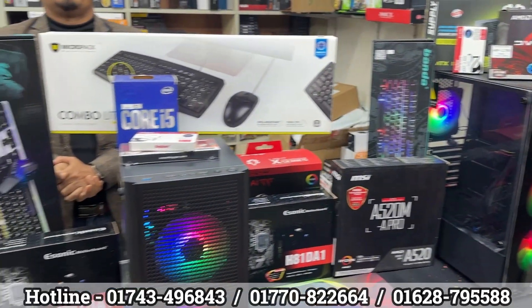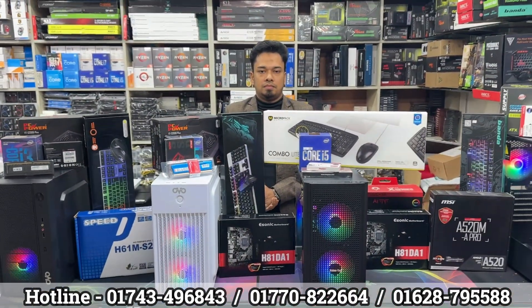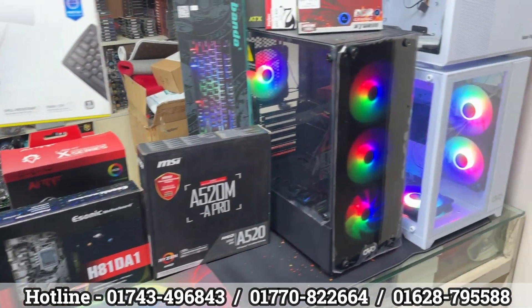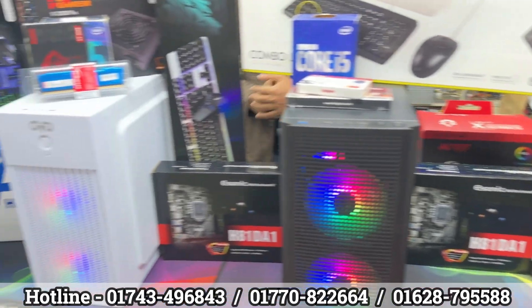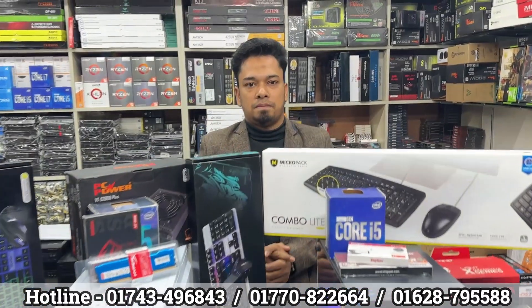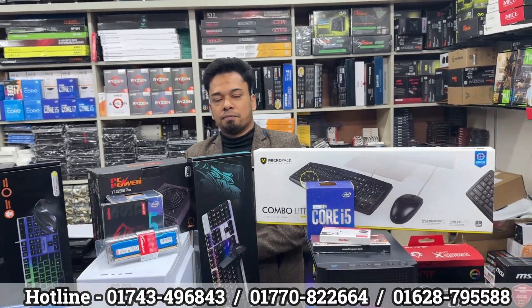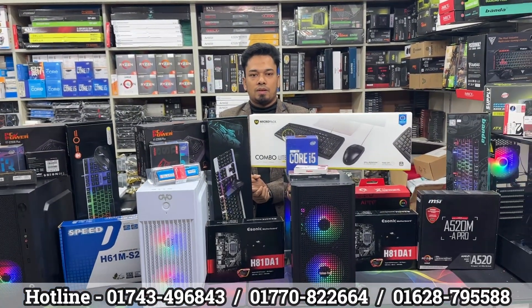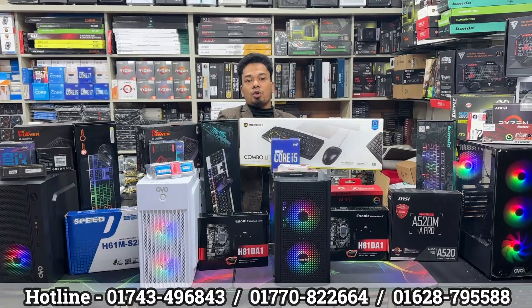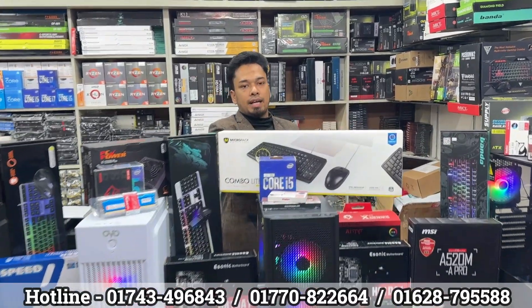Assalamualaikum viewers. Welcome to the video. Today we're going to talk about Powerland BD.